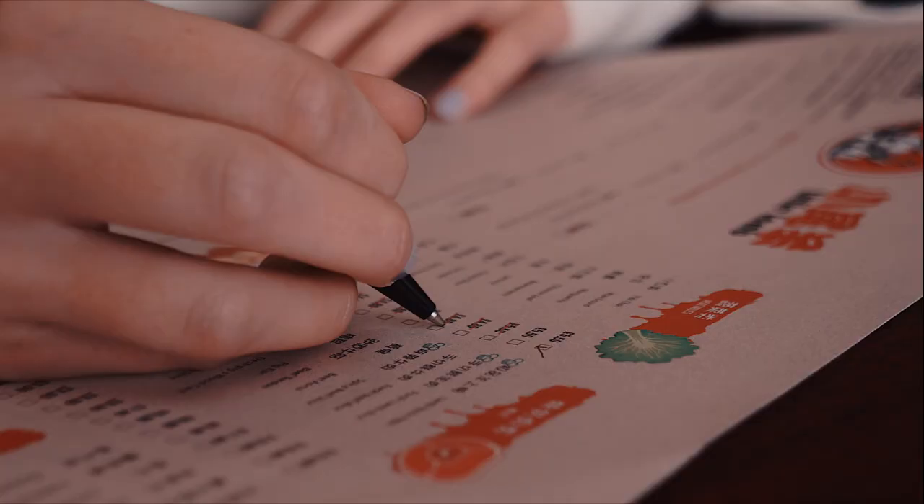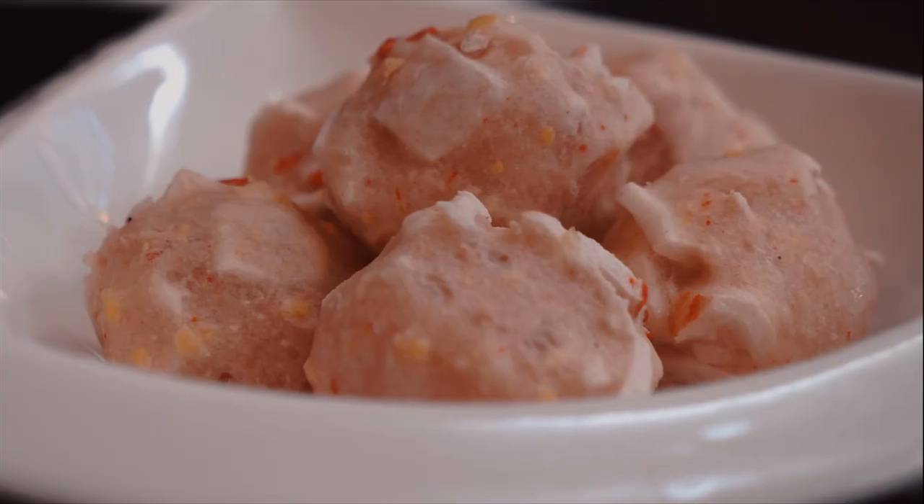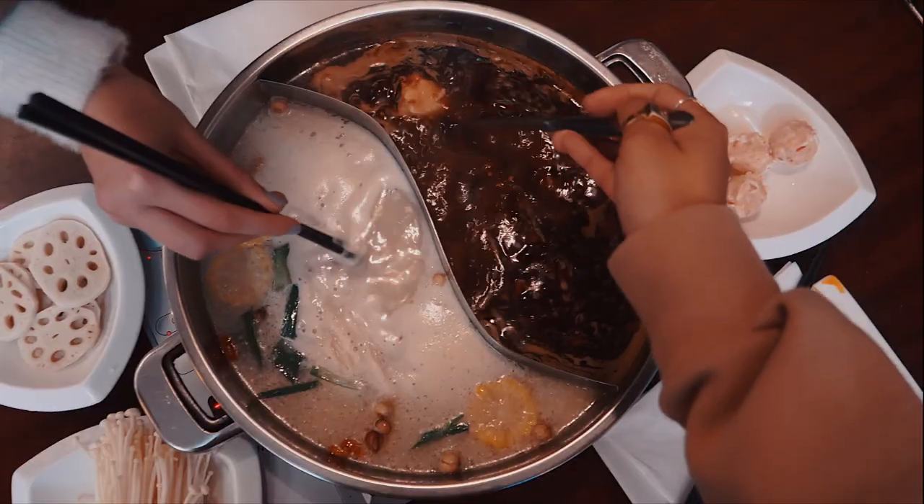Next, choose your ingredients. Cross off the items you'd like to try on the menu and order a variety of things such as seafood, vegetables, meat, and noodles. Pop in your chosen ingredients and watch them simmer.